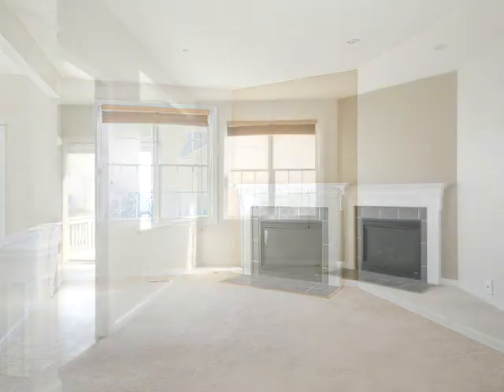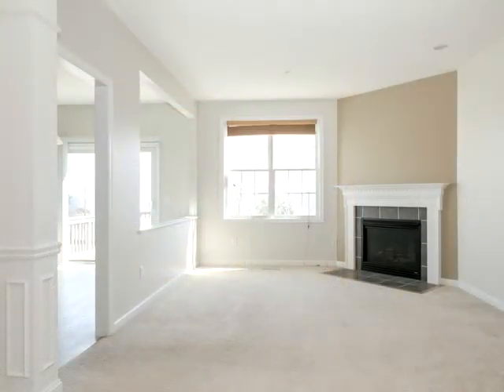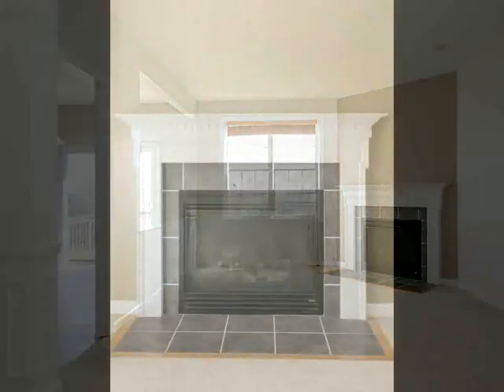All this with a large open unfinished basement and a one-car garage. Don't miss out. Call today. Priced to sell.